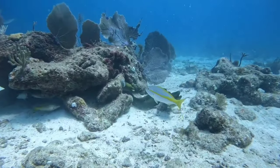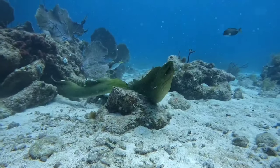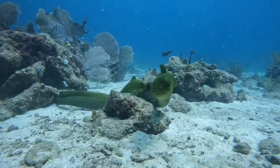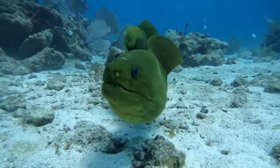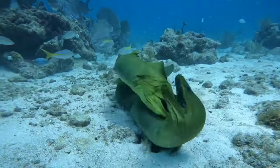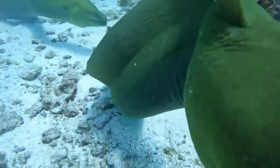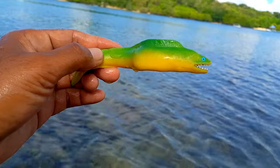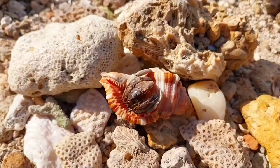This is a moray eel. Like many other marine species, moray eels reproduce through a process called spawning, where the female releases her eggs and the male fertilizes them in the water. However, specific details about the mating behavior of moray eels, such as mating rituals or the roles of each gender, may vary depending on the species.